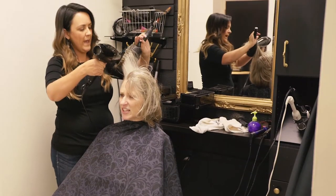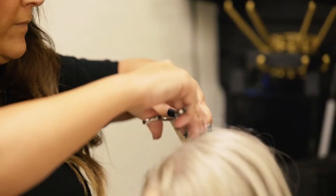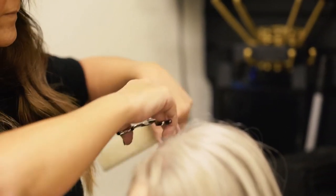Hi, I'm Brooke Dane. I'm a stylist here at Image Maker. I've been here for 19 years. I offer color services and extensions, and I also do cuts. I love making people feel good about themselves and helping them with their hair.